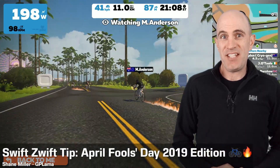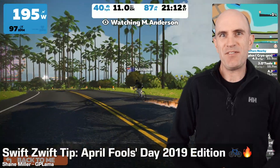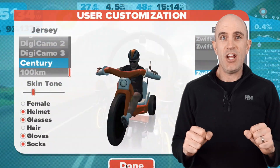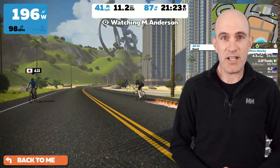Today's Zwift tip: April Fools 2019. Every year Zwift does something a little special for April Fools for us riders in game. In previous years we've had big wheel bikes, we've had big heads, last year we had paperboy, and this year it's flaming wheels.